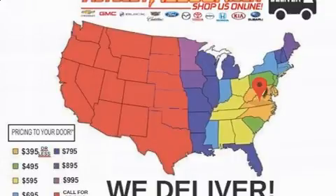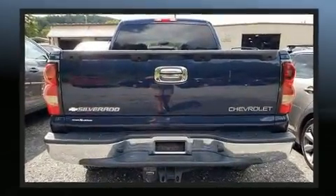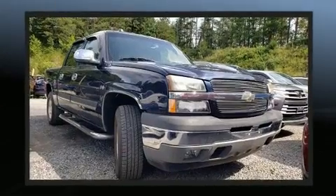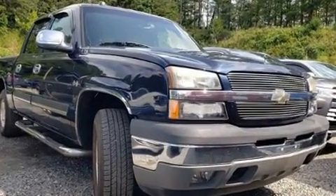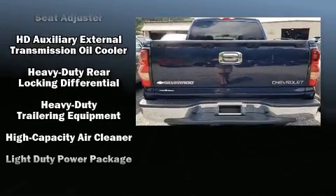You and your passengers will enjoy the stereo system, which includes a CD player with AM-FM radio, a cassette player, steering wheel-mounted audio controls, and six speakers, enhancing the audio experience throughout the interior.